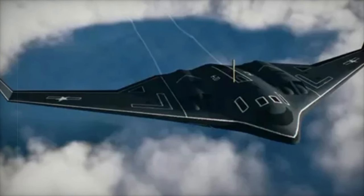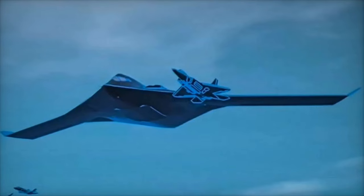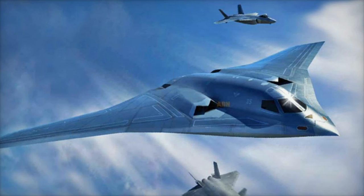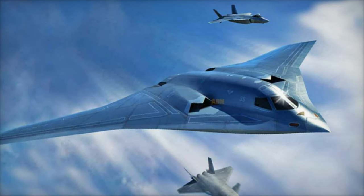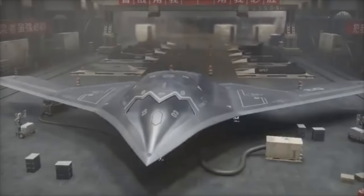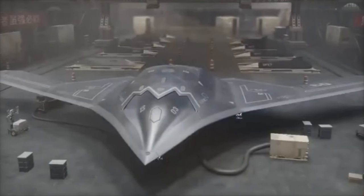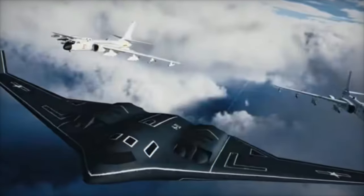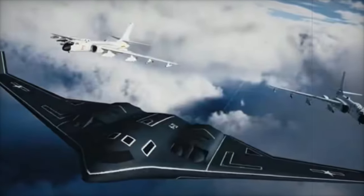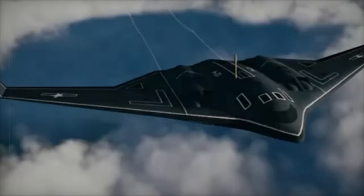With the unveiling of the H-20, China is directly responding to the United States' plans to introduce the B-21 Raider, a next-generation stealth bomber scheduled for deployment in the mid-2020s. The B-21 is set to replace the aging B-1 and B-2 bombers, bringing with it cutting-edge stealth technology and advanced modular systems for future upgrades. If the H-20 can match or even surpass some of the B-21's capabilities, it would significantly boost the PLAF's ability to conduct strategic bombing missions. Both the H-20 and B-21 Raider are designed to operate in high-threat environments, where advanced surface-to-air missile systems and radar make deep penetration difficult.